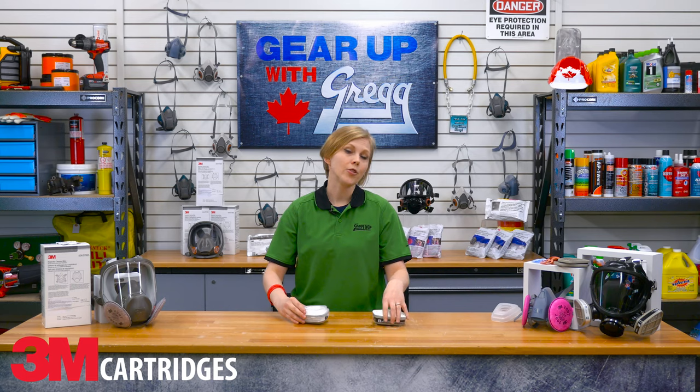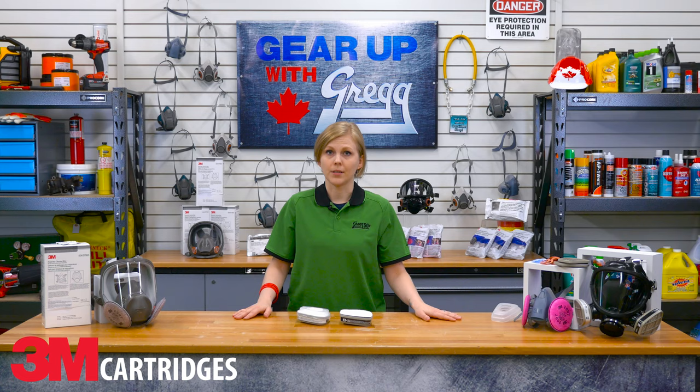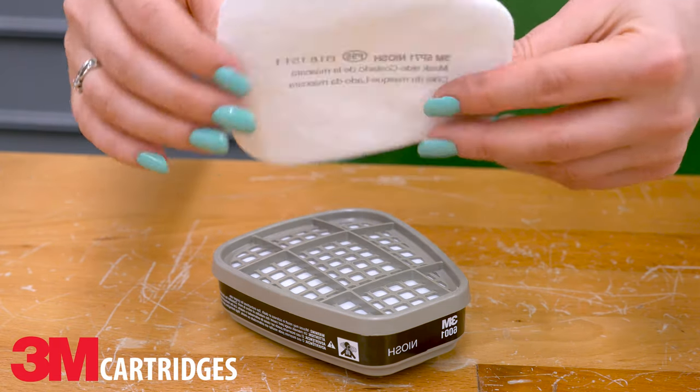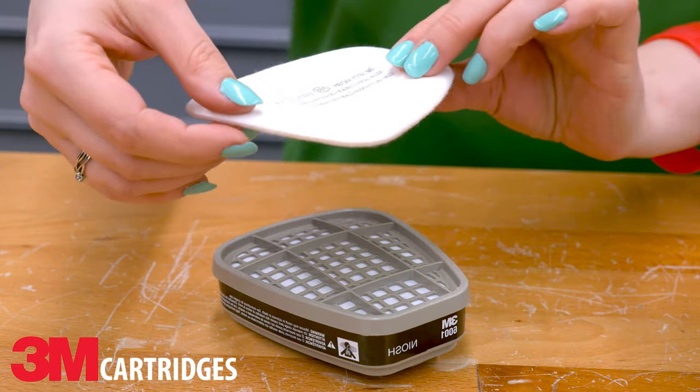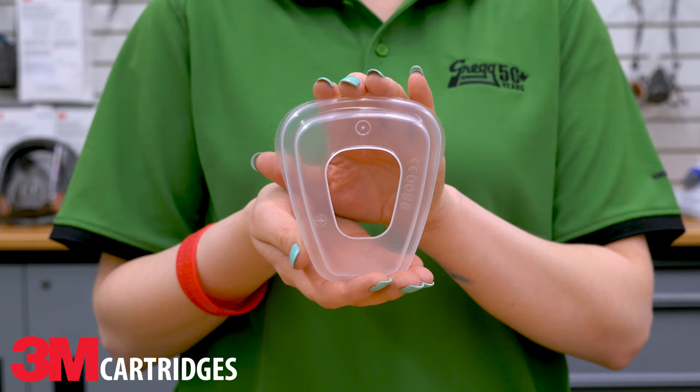But the cartridges only provide protection against gases, fumes or vapors — not particles. So some of these may also work in conjunction with a particulate filter to keep you and your lungs safe. Sometimes you'll need an adapter to fit the filter on your cartridge.